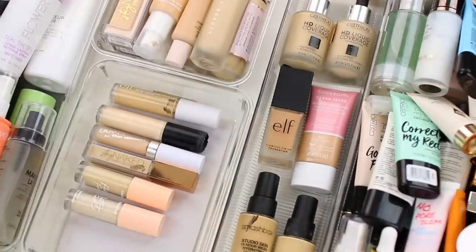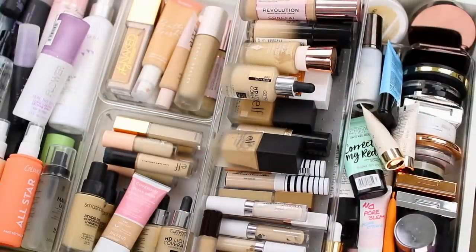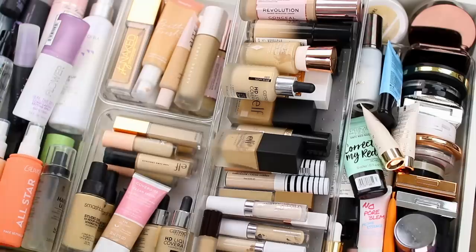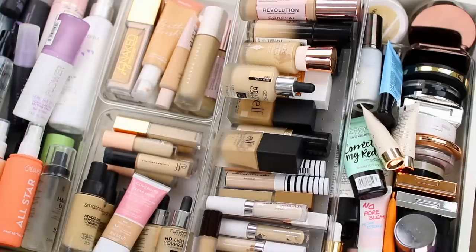So I decluttered 11 and I kept 6. I decluttered way more than I was thinking — I don't know why I had so many shades that were off for me, but sometimes that just kind of happens. These are the shades that will work for me, and I'm going to focus on using these over the next few months. These are the foundations and concealers I'm keeping, and these are all of the ones I'm decluttering. I'm happy about it because I know for a fact that all of these shades work well for me, so now there's not really any guesswork when I open up my drawer.